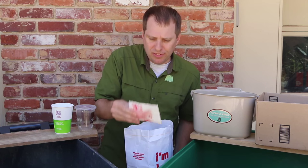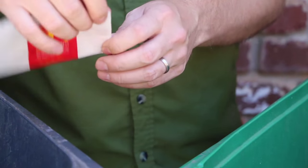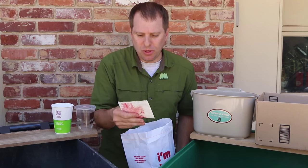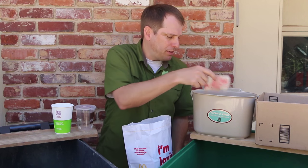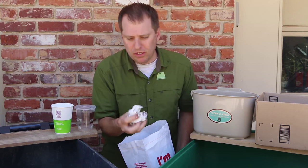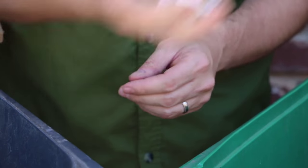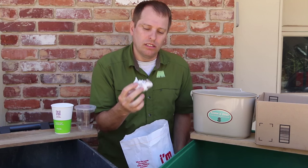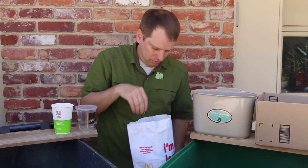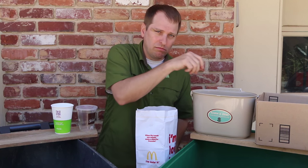This small french fry container feels like it has a little bit of wax coating to it to keep the grease from soaking through the paper since it's so thin — I'm going to put this into my compost. The same thing with this hamburger wrap, which also has that same sort of wax paper to keep the moisture from coming through. It needs to be composted. And that also includes any leftover french fries and other food waste — compost that.